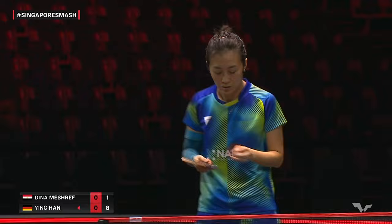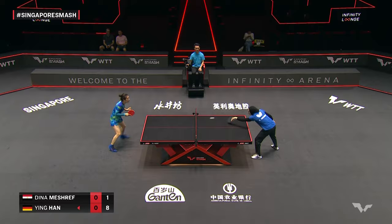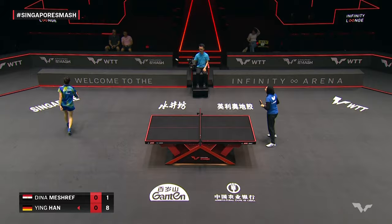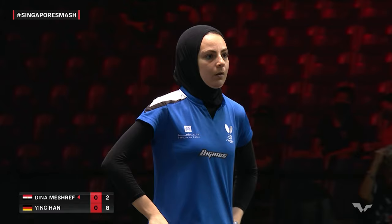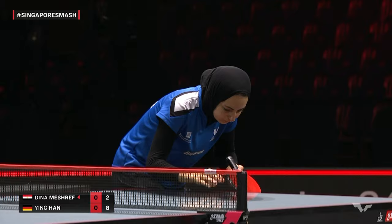Still settling in — Dina Meshref hasn't had quite the percentage she'd hoped for when attacking against the varied chops. Two-eight. Took a bit of work: some topspin came in, a good block, nice positioning, and to the short side of the table. Dina Meshref earned herself a little bit higher ball to put away.